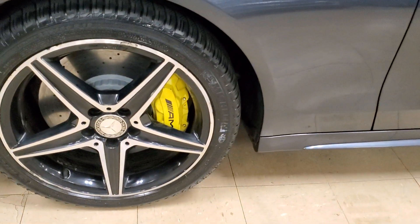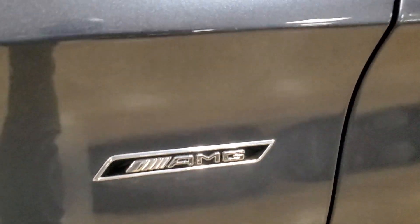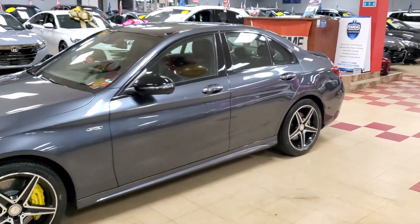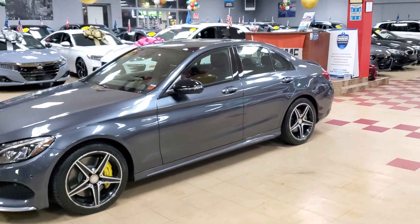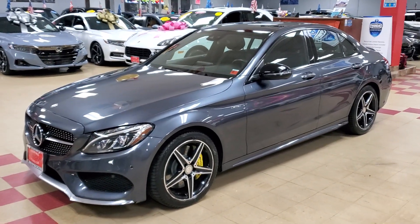With the big calipers, the big Brembo calipers — AMG. Let's go up close so you can see what it is that we got here to offer you today. Showroom Auto, 2016 Mercedes C450 AMG.